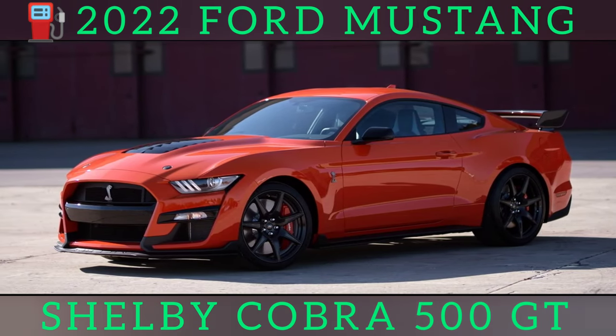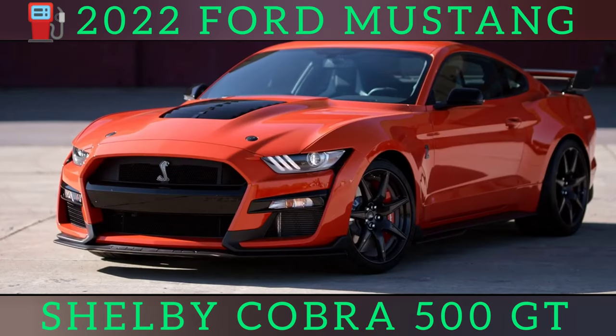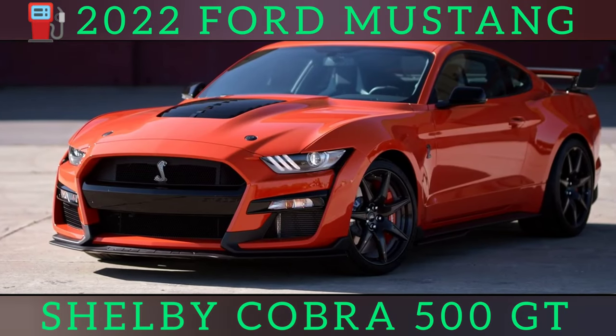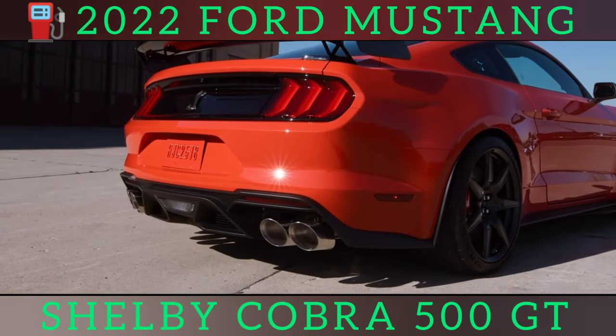Opting for the carbon-fiber track pack optimizes the GT500's performance, but it also costs almost a quarter of the Shelby's base price. For some owners, that money will be better spent on fueling this thirsty beast or paying the inevitable influx of speeding tickets.